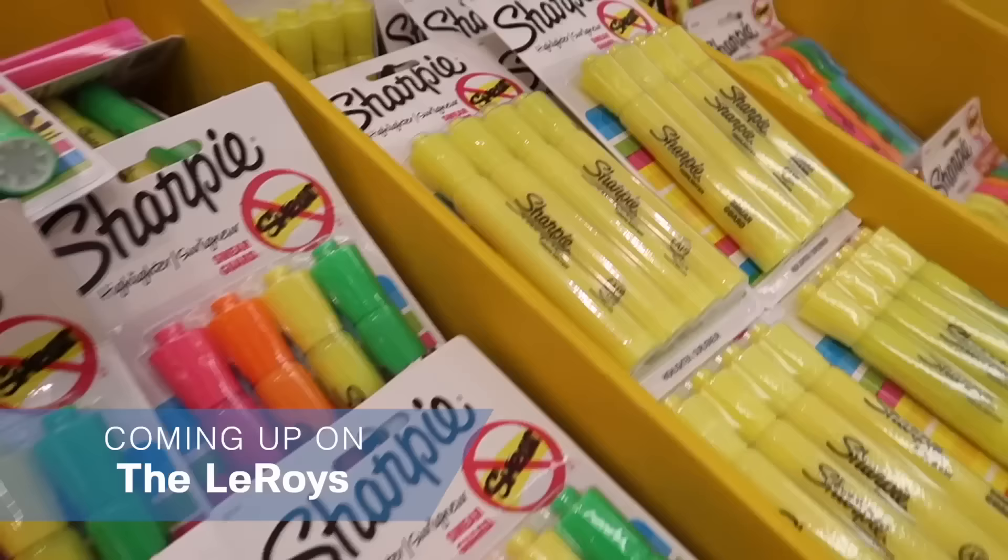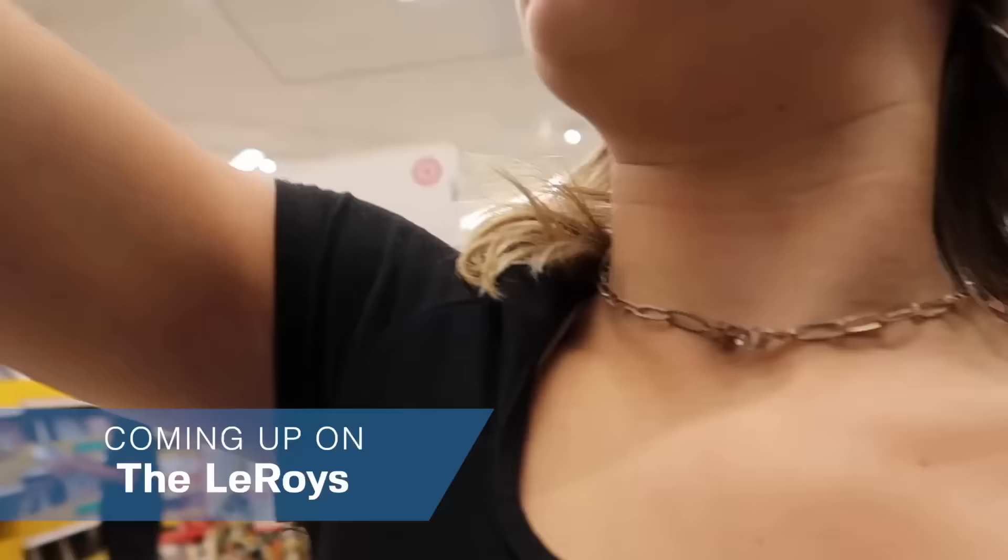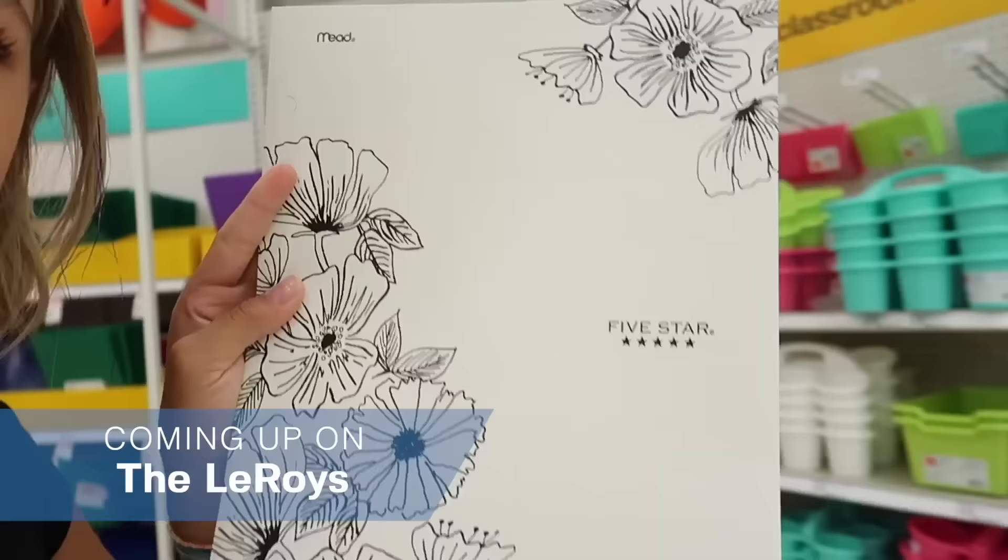We are going to go to Target and get some back-to-school stuff. Look how cute this binder is. And I found this folder because it matches the flower theme I can have.